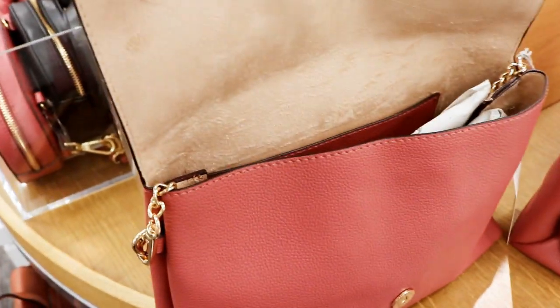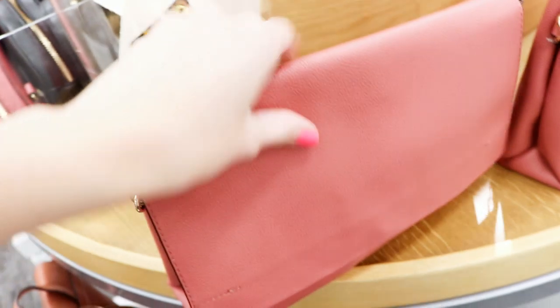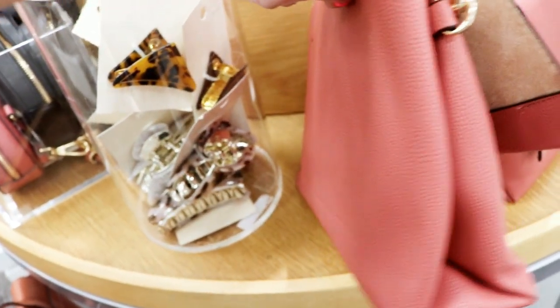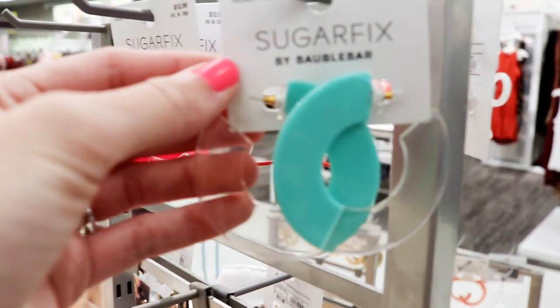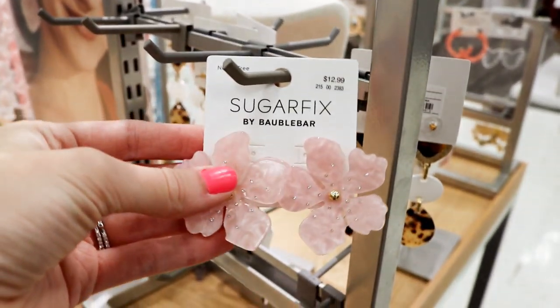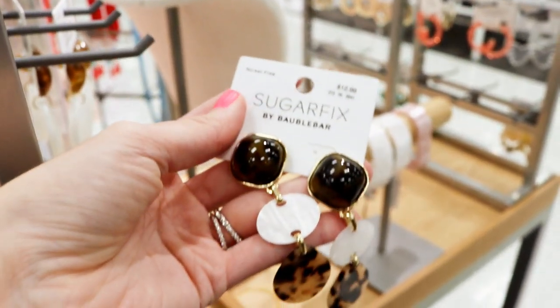That mauve color bag — I might still go pick it up. The quality felt really good and I loved the chain — it would be the perfect off-the-shoulder bag. I also wanted to share my favorite earring brand: Target carries Baublebar, which has the cutest earrings that last for a really good time. I just think they're all so unique.